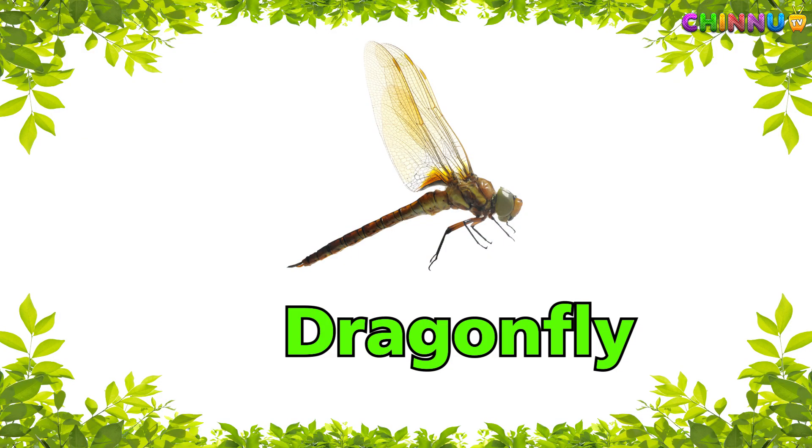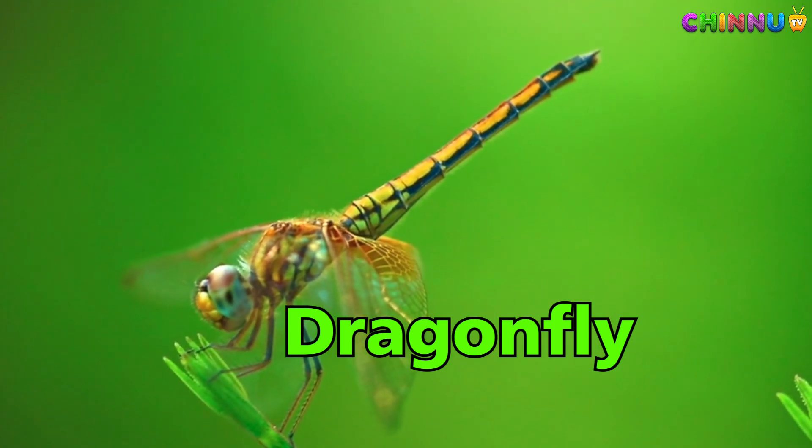Dragonfly — fast flying insect with long body and big eyes.